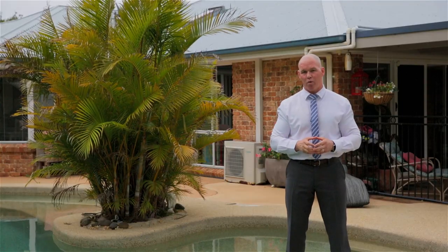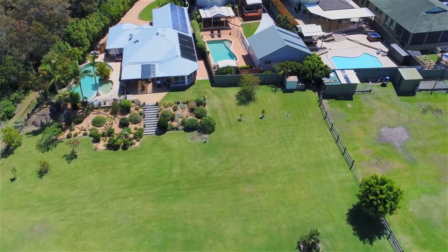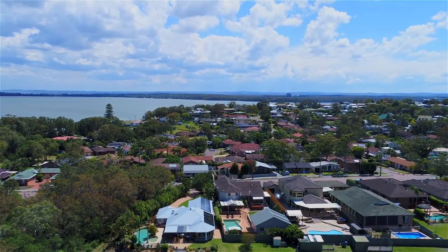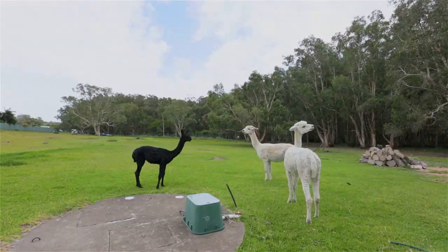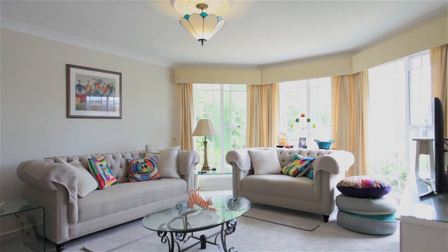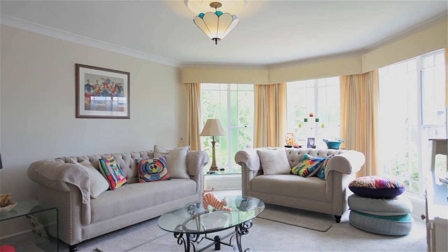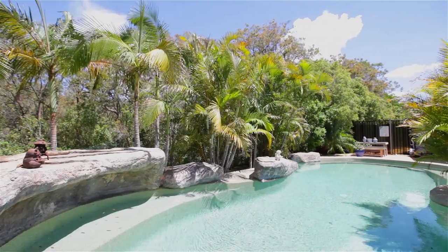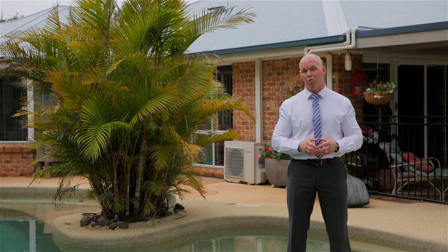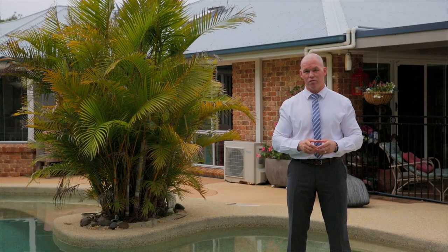You're certainly not going to find a property that offers so much. With a rural aspect and coastal living, this is your entertainer, your getaway, your hobby farm, your coastal abode. So what are you waiting for? Come over and take a look — it's available by inspection, so call me today for a viewing. My name is Dean Gilmore from Sorenson Real Estate. Look forward to seeing you soon.